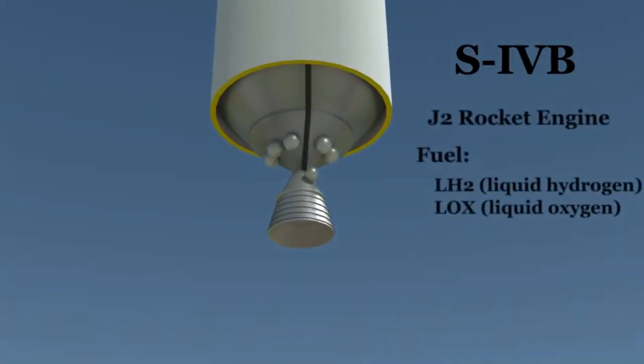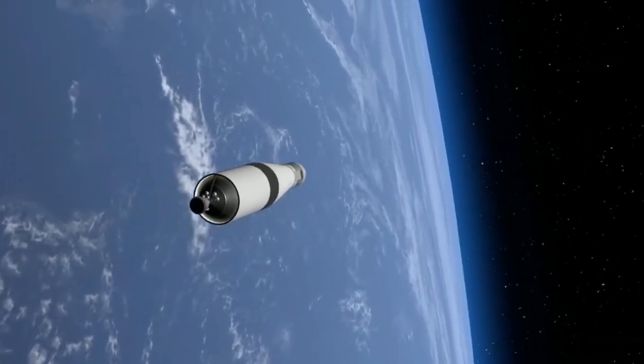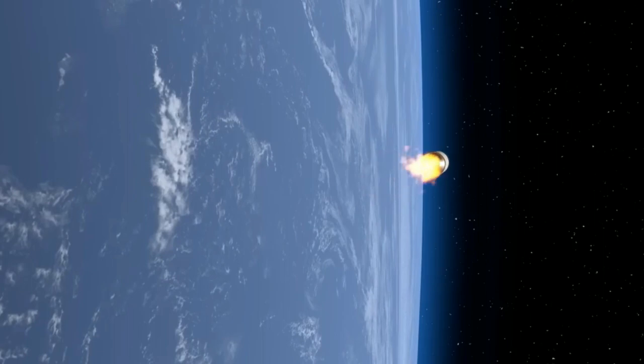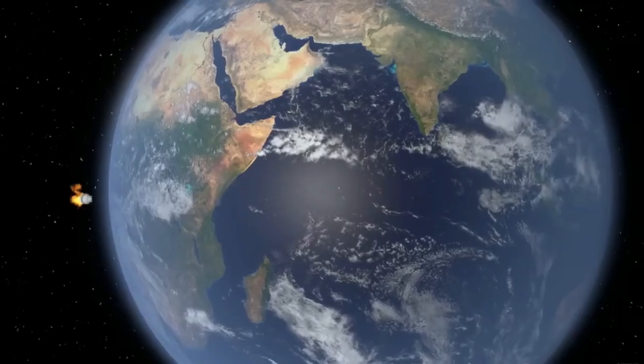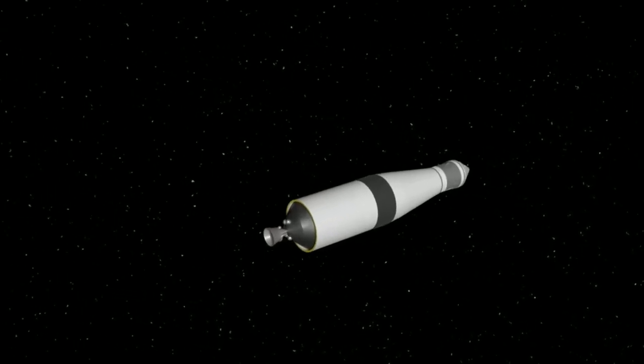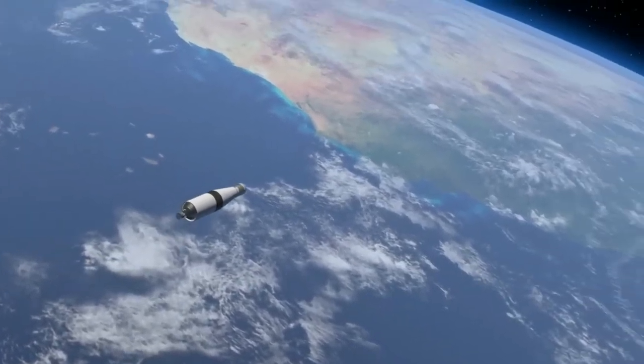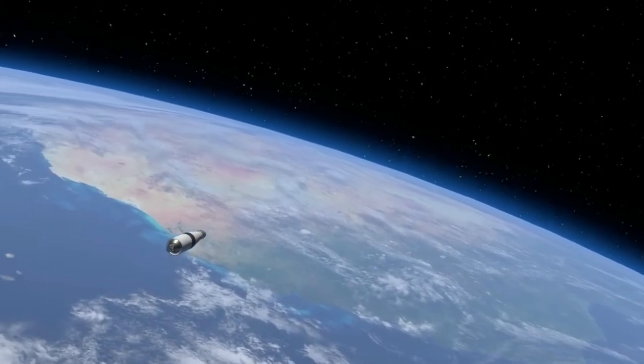The third stage was powered by a single J-2 engine and was responsible for placing the spacecraft into orbit around the Earth. After the S-4B stage had completed its burn and had propelled the spacecraft towards the Moon, it was typically dumped and left to drift off in space. However, the S-4B stage from the Apollo 12 mission had a much more exciting fate than most.